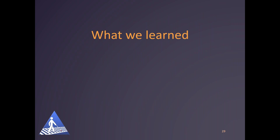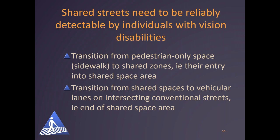Let me talk now about what we learned — some of the key takeaways, keeping in mind there's a lot more detail in the shared streets guide. First, shared streets need to be reliably detectable by individuals with vision disabilities. Individuals need to be able to recognize the transition from the pedestrian-only space or the sidewalk to a shared zone — their entry into the shared space area. They also need to be able to detect the transition from the shared space back to the typical street. In particular, the end of shared space must be detectable so pedestrians with vision disabilities can interpret that transition and find a designated crossing of the conventional street. If they've been walking in the middle of a shared space, they might walk right into an intersecting street during a gap in traffic without even realizing it.